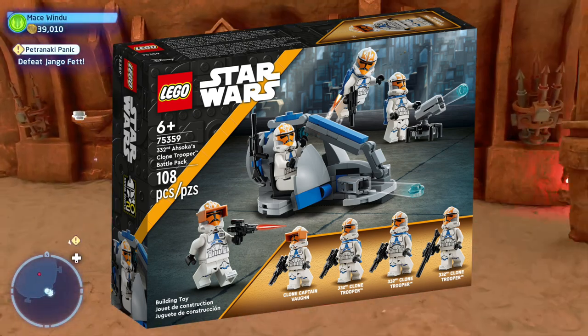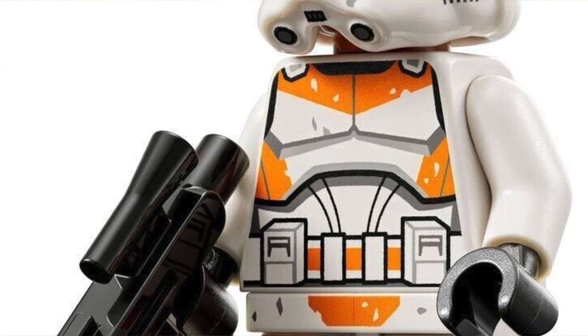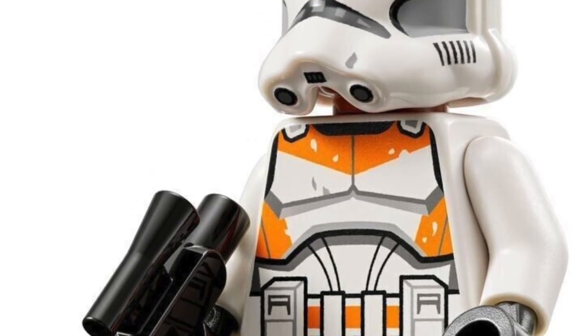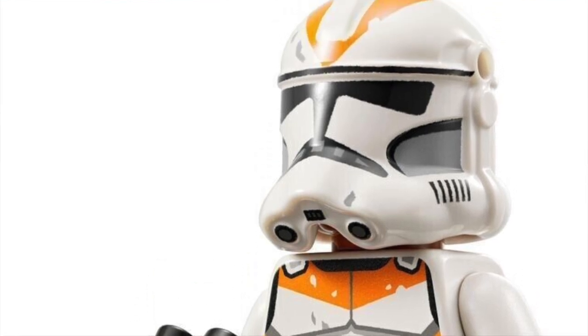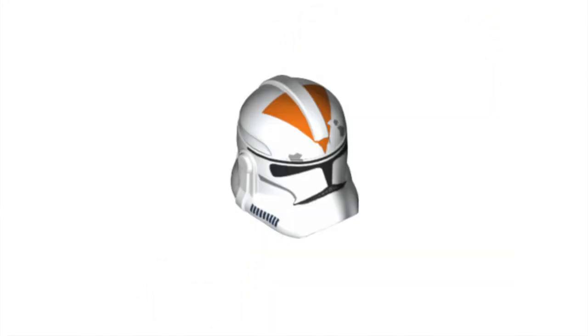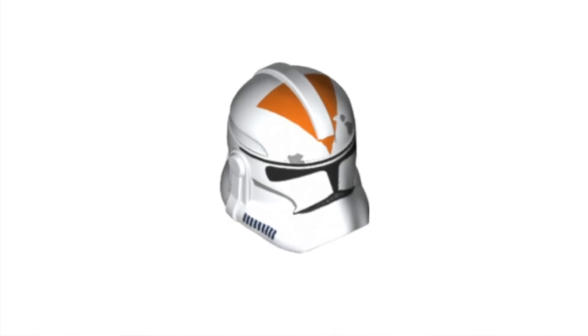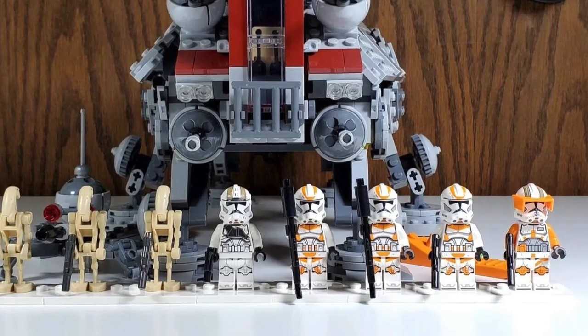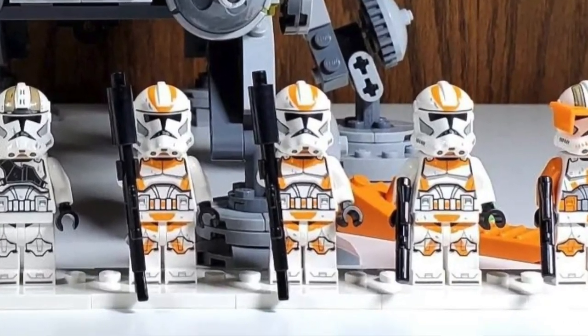But realistically, it's going to depend on how the clones look in person. Because if Lego lies to us again, like they did with the 212th troopers — you know how the 212th troopers have that perfect arrow on their helmet, it even shows you here on the actual piece — but then when you get the set, it's this huge ugly white gap and the arrow's not the same. So it was just kind of disappointing.